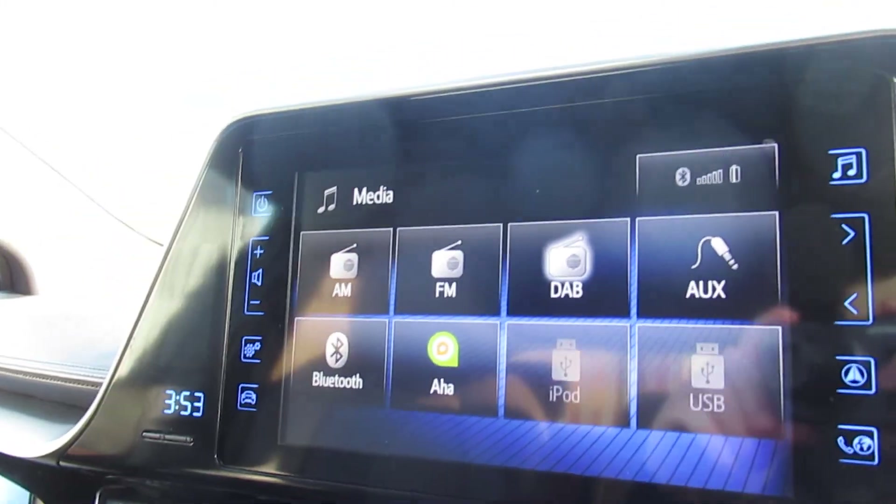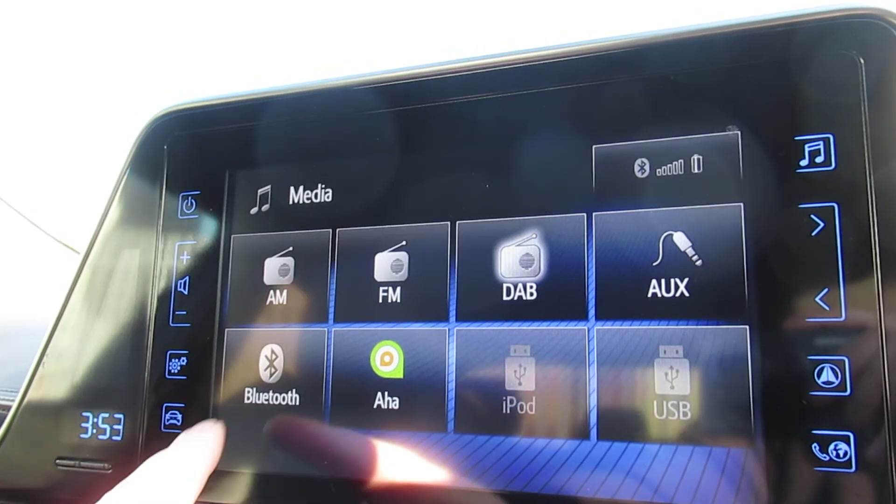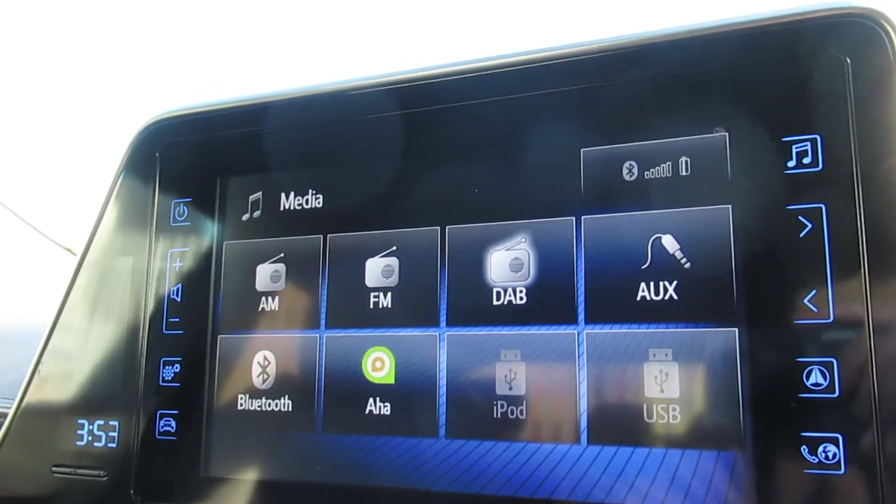It does come with DAB radio, AM, FM, Bluetooth, and obviously AUX input as well.